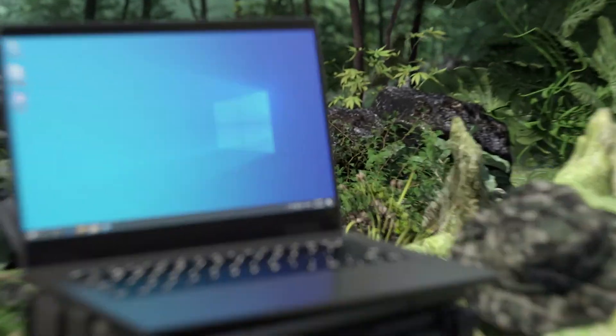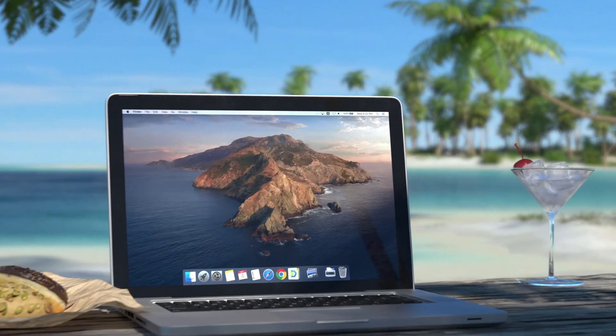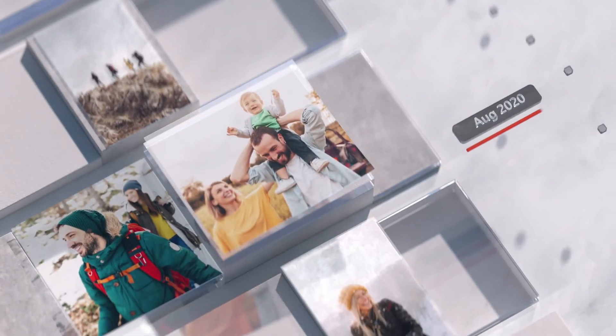And Synology C2 will also power our latest solution to back up Windows, Mac, Linux, and more, no matter where they are.